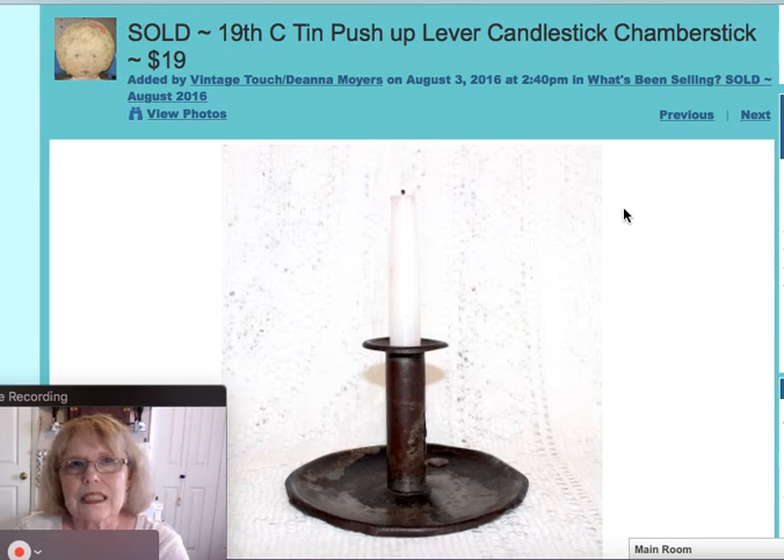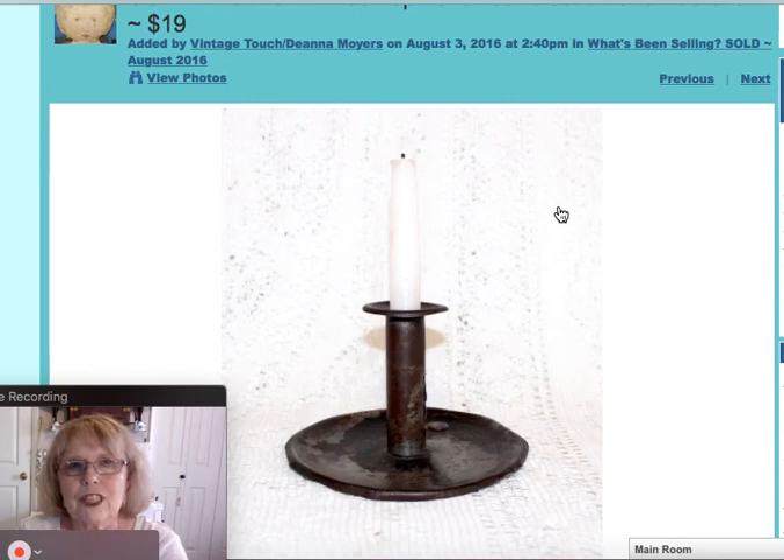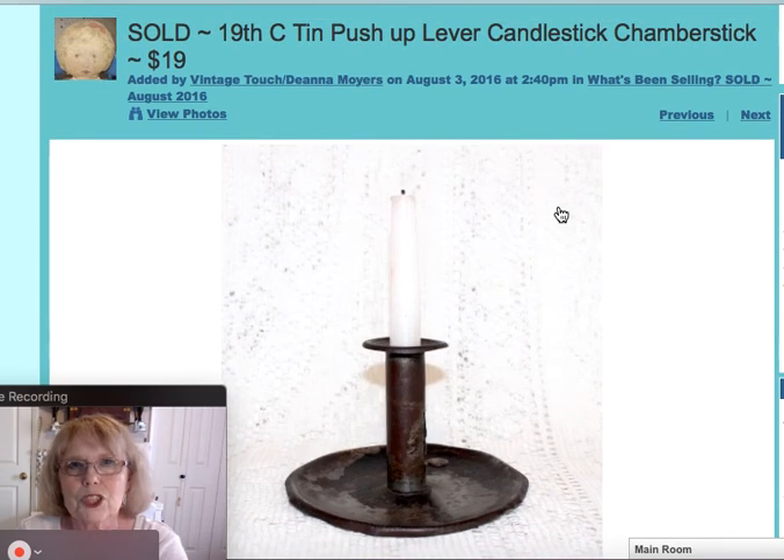I sold this 19th century tin candlestick or chamber stick. This one did not have the finger hole, but it does have the push-up lever for the candle. Quite sought after in the primitive world, and this one sold for $19.